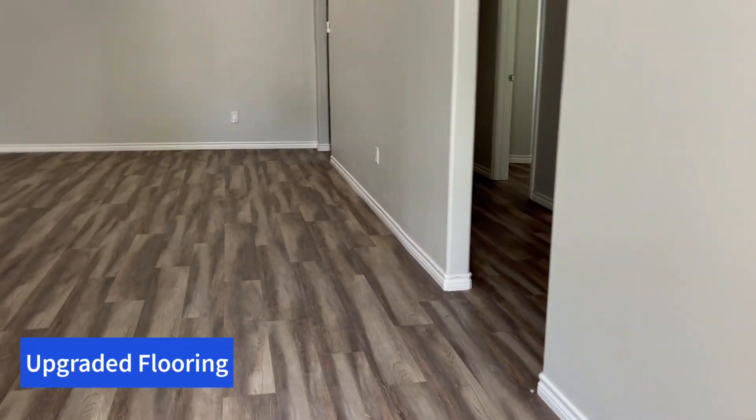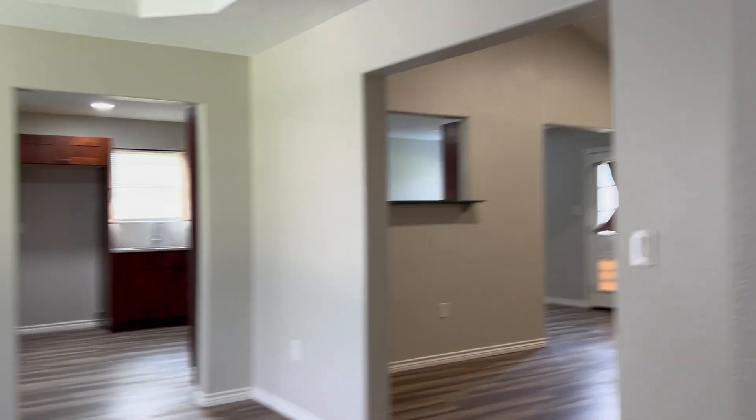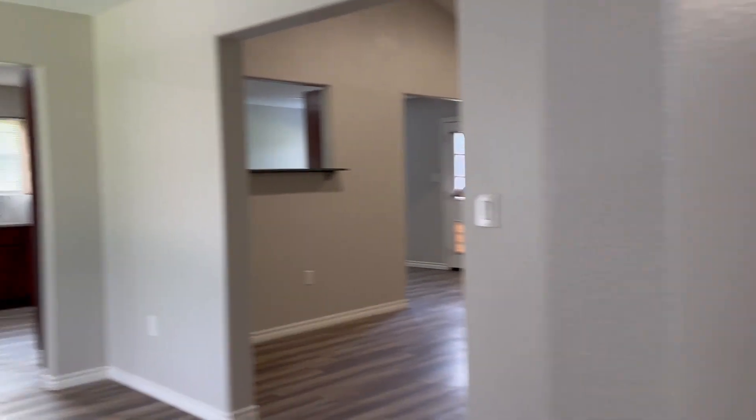As you enter the home, you're immediately greeted by this beautiful upgraded flooring with the vaulted ceilings. To the left is the dining room, and to the right are the additional bedrooms.